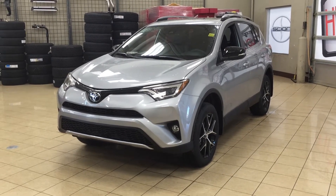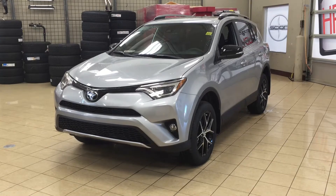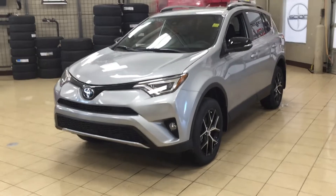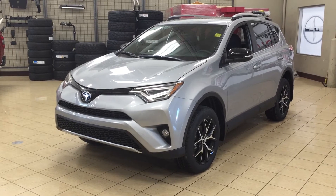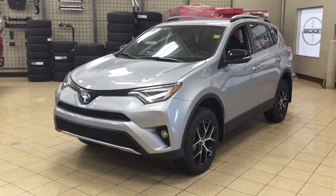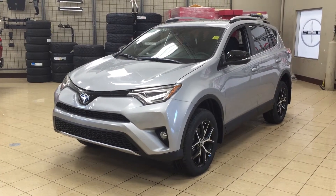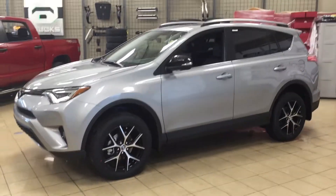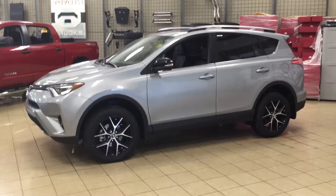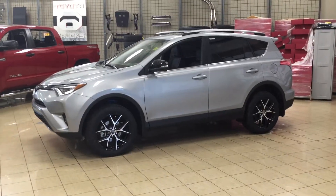Hello folks, welcome to Sherwood Park Toyota located at 31 Automall Road in Sherwood Park, Alberta, Canada. Today I'm going to be showing you this new Toyota RAV4 SE. The most notable features on this SE include the heated steering wheel, blind spot monitoring, and power liftgate. I'm going to go through a couple more features on the inside and outside of the vehicle to get you better familiar with this new Toyota RAV4 SE. Let's get started.